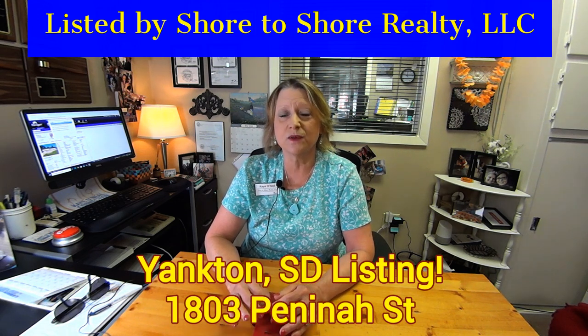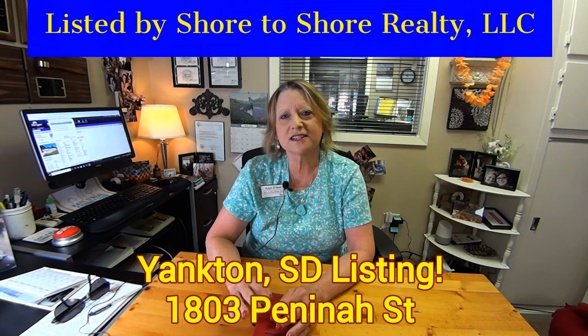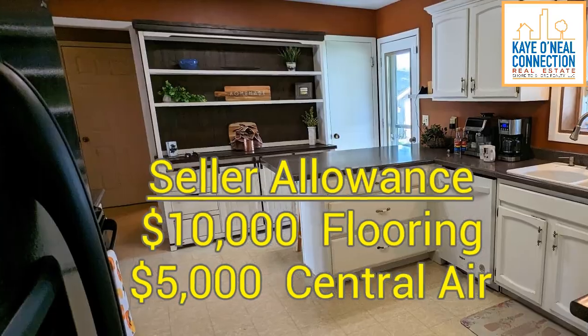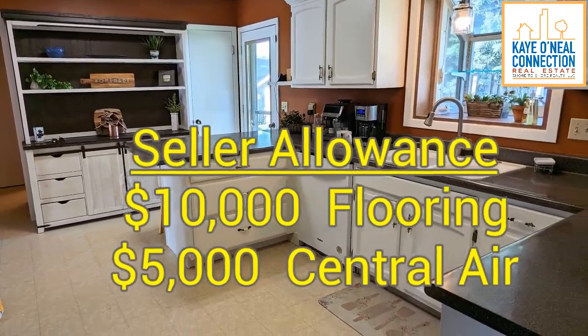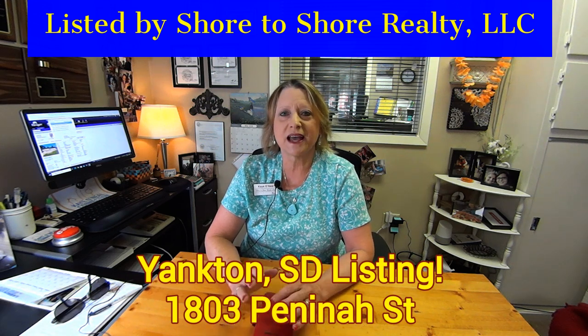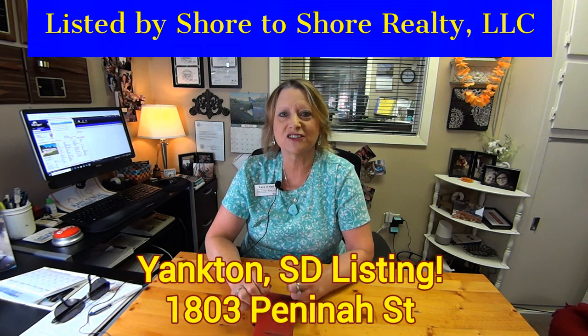It's priced at $274,000 and the seller is allowing $10,000 toward new flooring and $5,000 toward a new central air system. So if you have any questions about how the allowances work, give me a call — I'll be happy to explain it and write your offer.